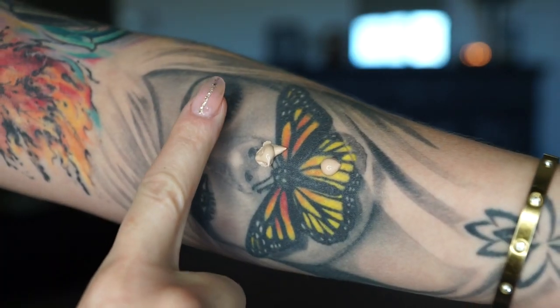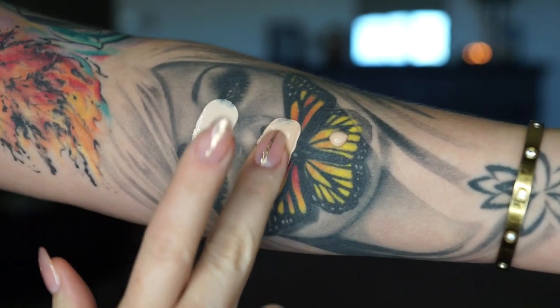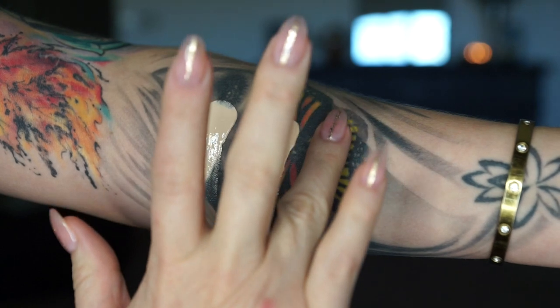Today I'm going to be reviewing and demoing Kat Von D Lock It Foundation. I am in the color Light 46 Cool and I have some swatches here for you guys. Here we have Light 42, Light 44, and Light 46.